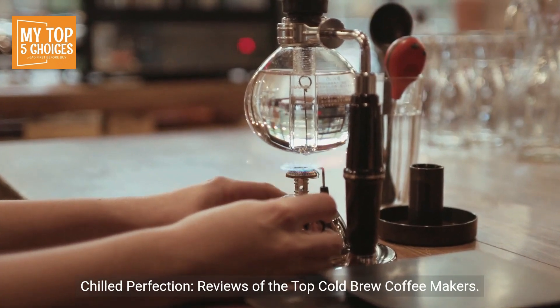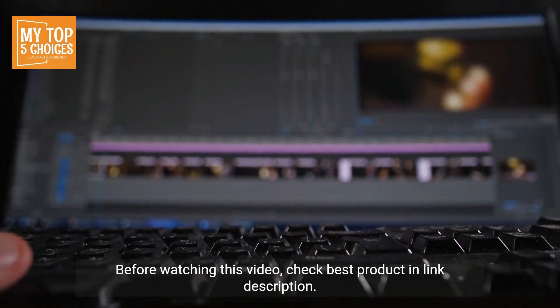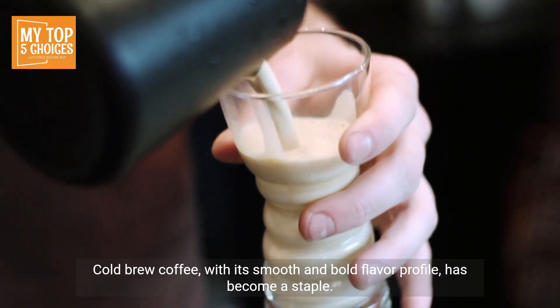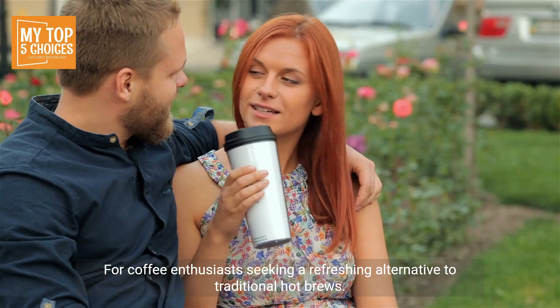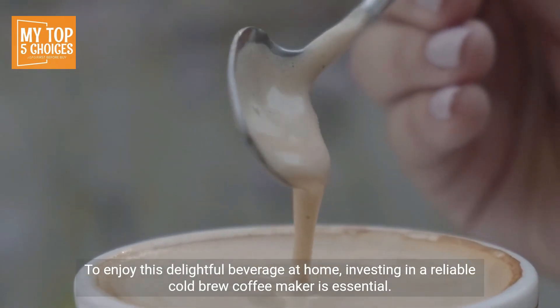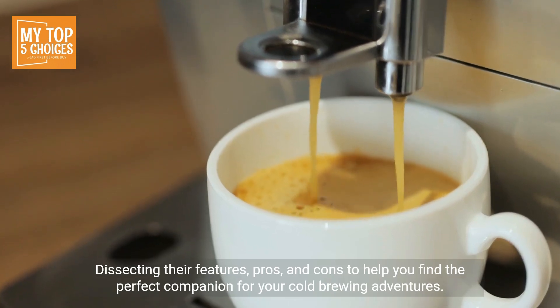Cold brew coffee, with its smooth and bold flavor profile, has become a staple for coffee enthusiasts seeking a refreshing alternative to traditional hot brews. To enjoy this delightful beverage at home, investing in a reliable cold brew coffee maker is essential. In this article, we explore five of the best cold brew coffee makers, dissecting their features, pros, and cons.